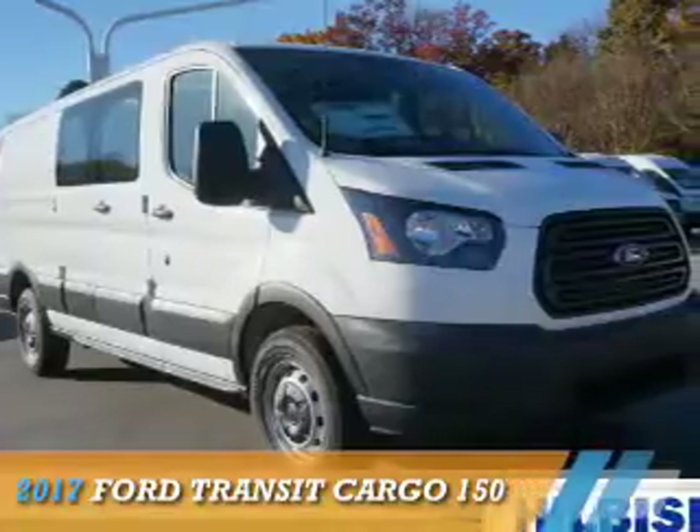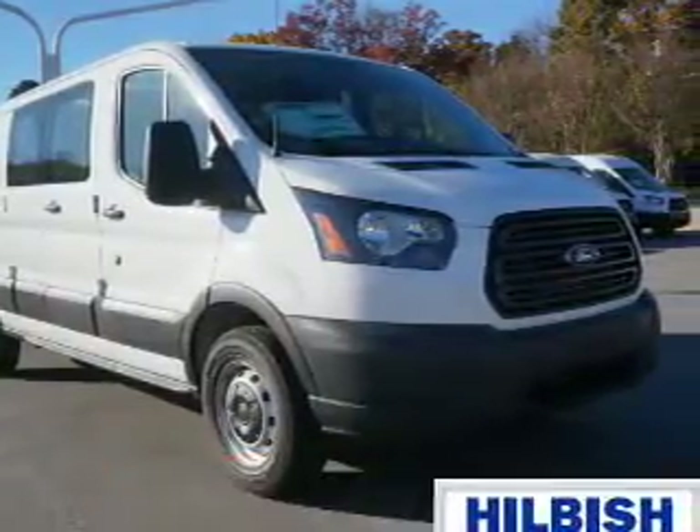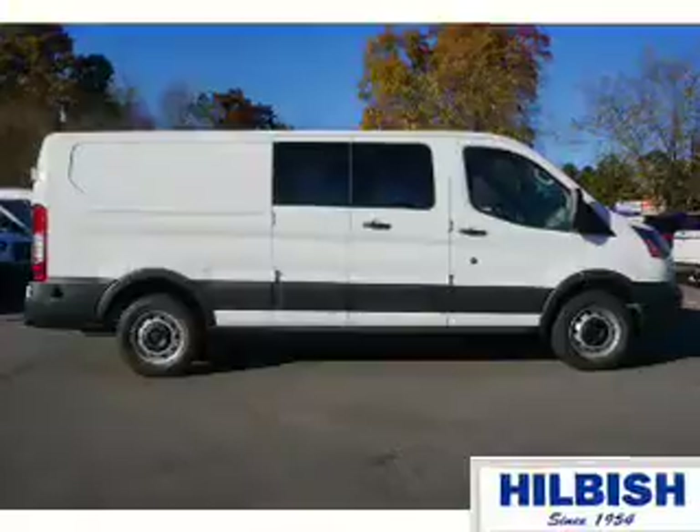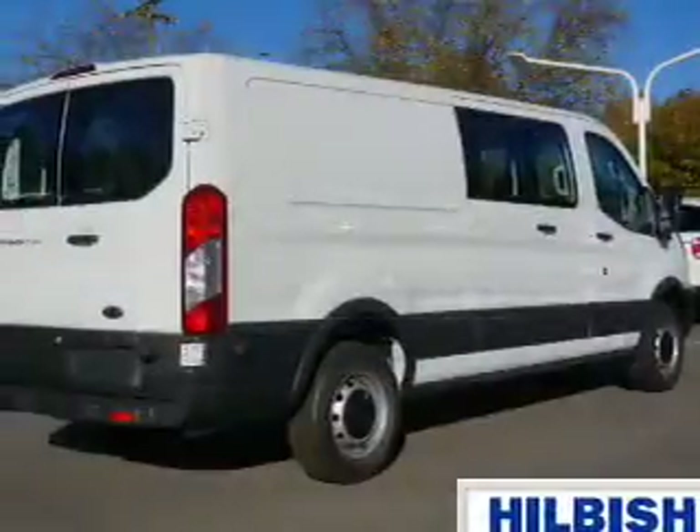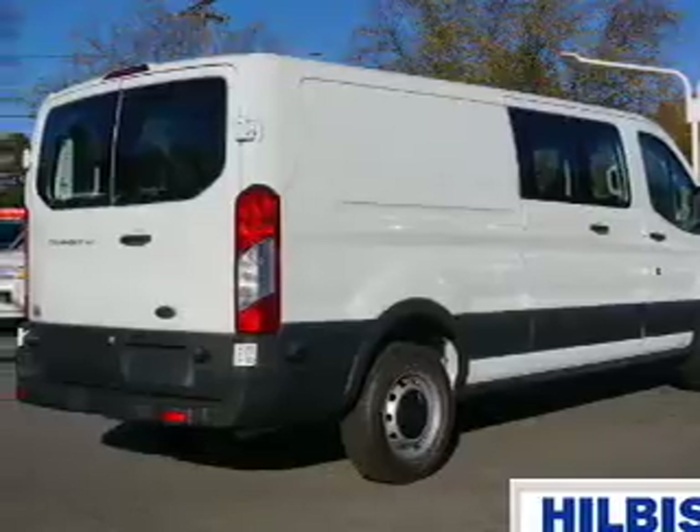This could be the vehicle you're looking for. It's powered by rear wheel drive, a 3.7 liter, 6-cylinder engine, and a 6-speed automatic transmission. The features include keyless entry,